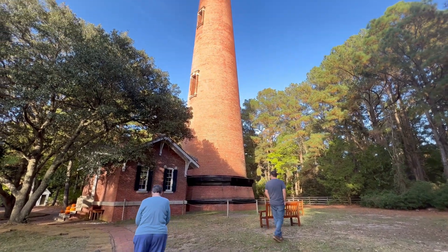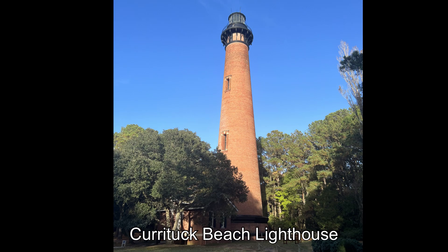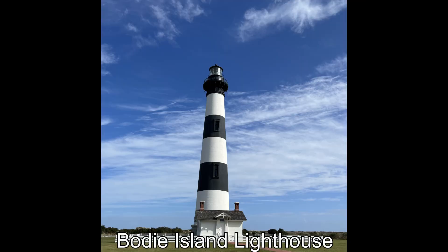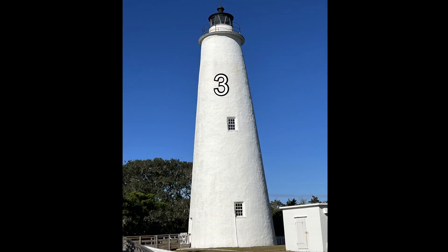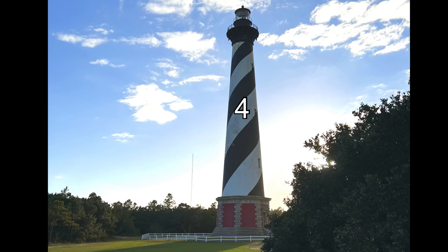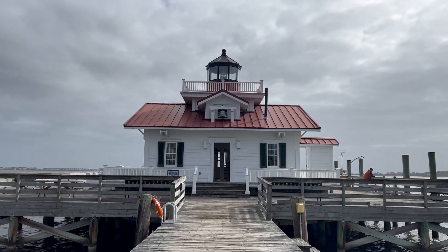Our goal this week was to hit up all five lighthouses. Number one: Currituck Beach Lighthouse, built in 1873. Number two: Bodie Island Lighthouse, which stands 156 feet tall with 214 steps. Number three: Ocracoke Island Lighthouse, the second oldest working lighthouse in the nation. Number four: Cape Hatteras Lighthouse, the tallest in America at 210 feet tall. Number five: Roanoke Marshes Lighthouse at 37 feet tall.